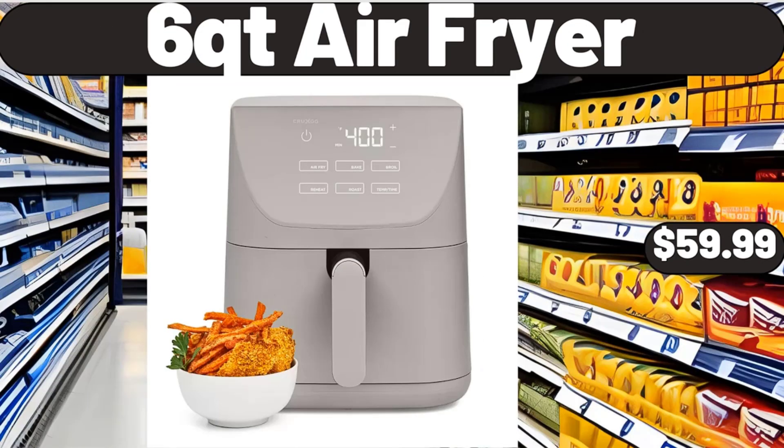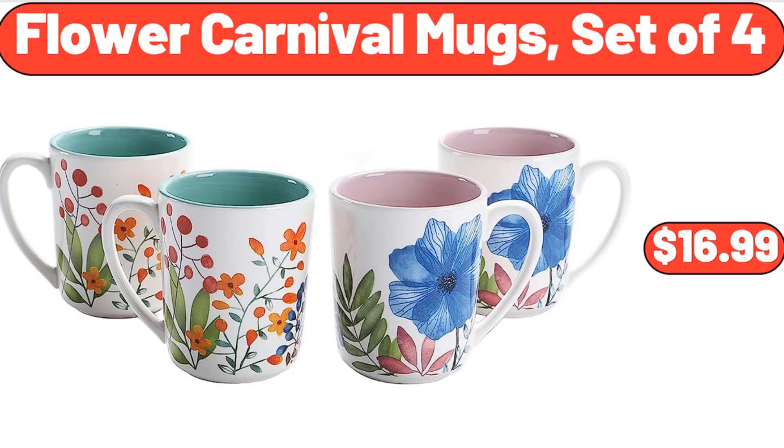6-QT Air Fryer, $59.99. Flower Carnival Mugs Set of 4, $16.99.